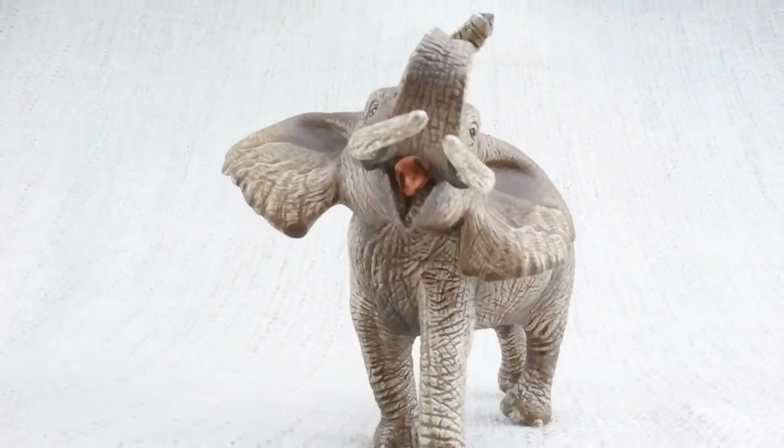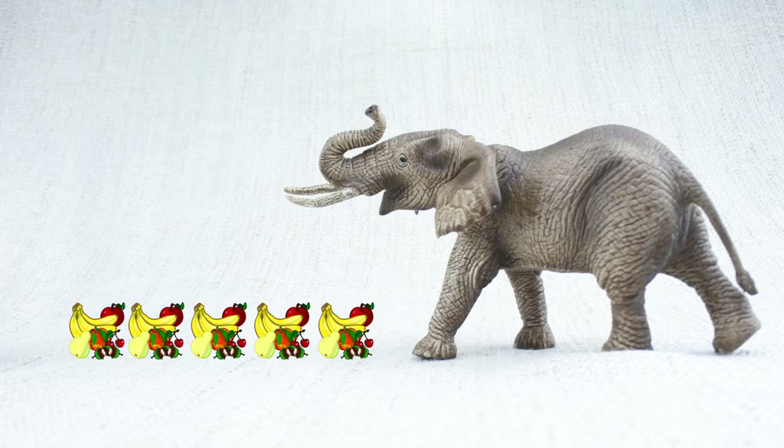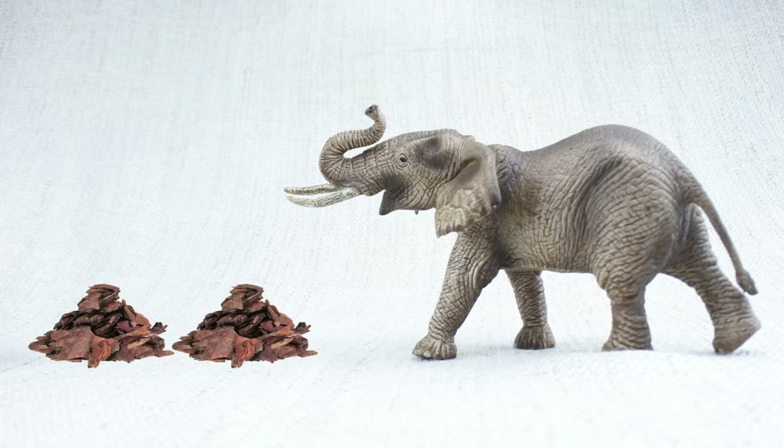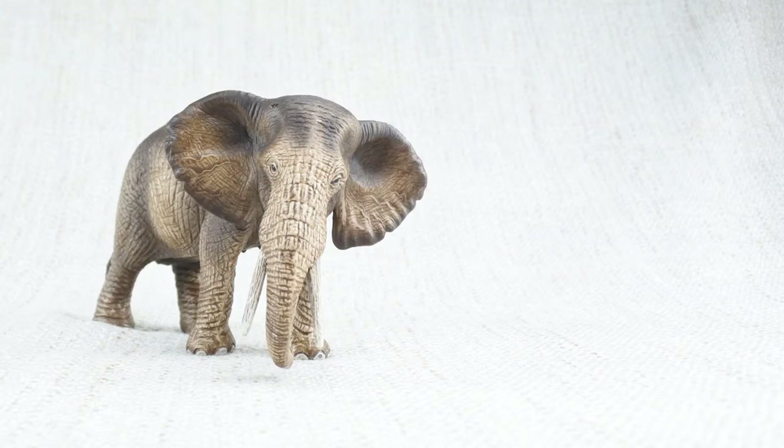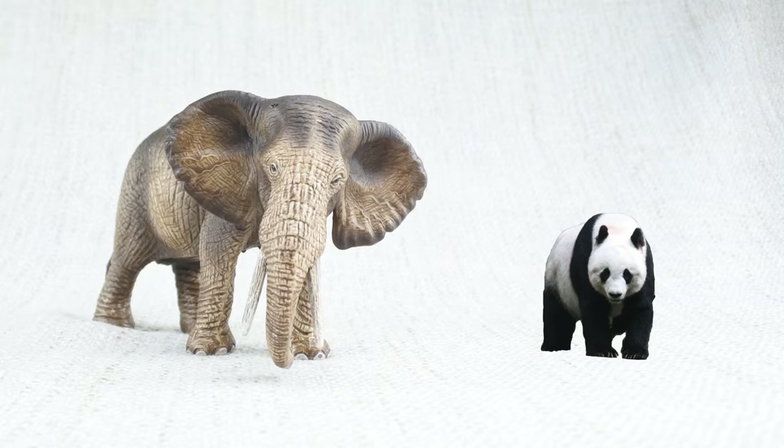What do elephants eat? They eat roots, grass, fruit, and bark. And they eat a lot — an adult elephant could eat up to 140 kilograms of food each day. That's nearly the weight of a fully grown panda bear.